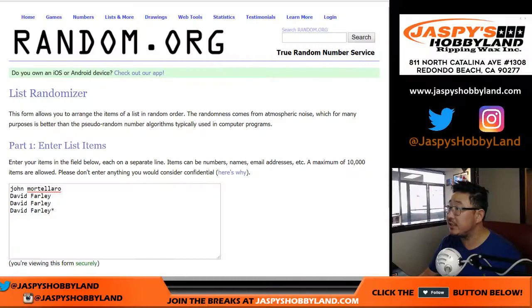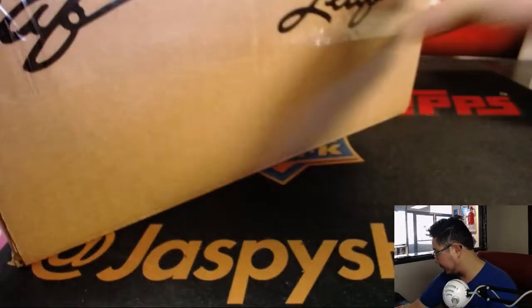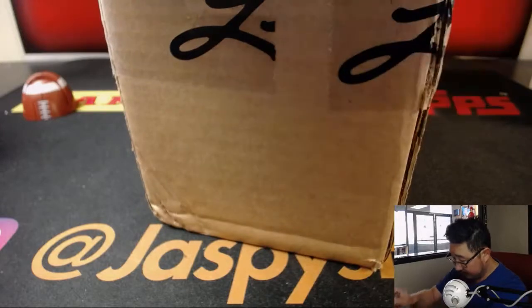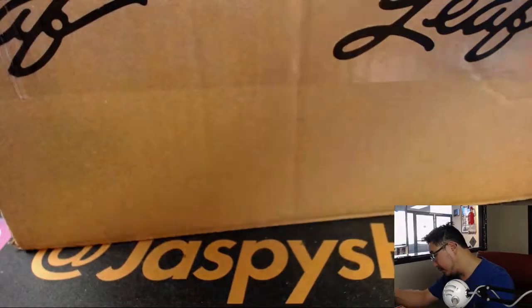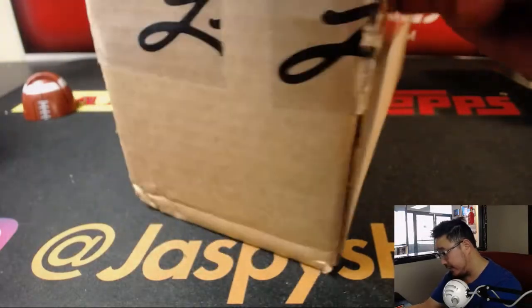A big thank you to these folks for getting into the action: John and David. What I'm going to do is open up the box, pick a box, see what the hits are, type in the hits, randomize the names, randomize the hits, and match you up.